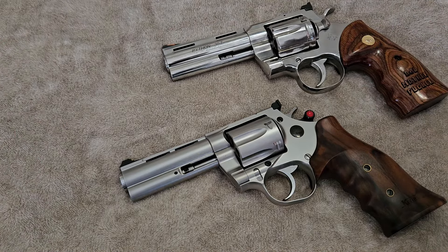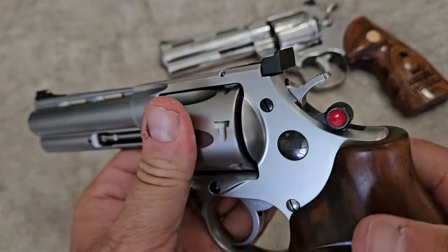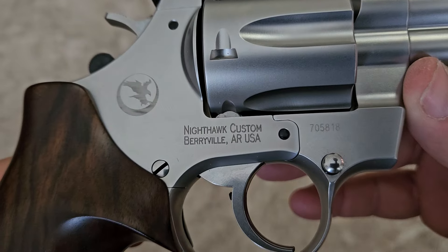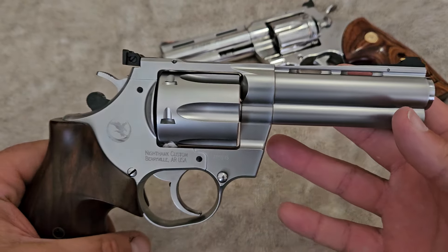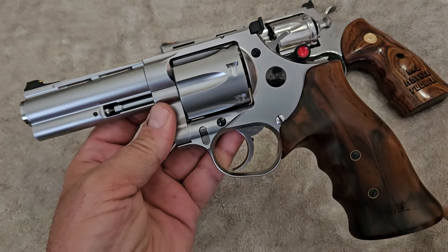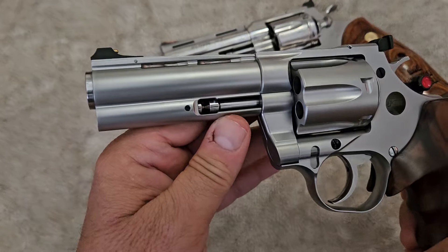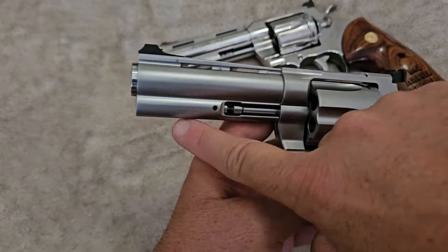Now we're going to compare that to the Korth Mongoose .357 Magnum, made by Korth, a German revolver maker distributed by Nighthawk Custom out of Berryville, Arkansas. This resembles a Colt Python but it is not. It is a German-made Korth revolver. Korth was started in 1955 by a gentleman named Willi Korth, who wanted to build the ultimate revolver — and he did accomplish that. A lot of people say it looks just like a Colt Python because of the ventilated rib and full under-lug.